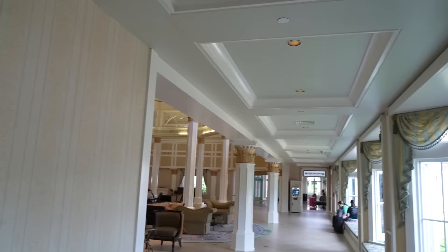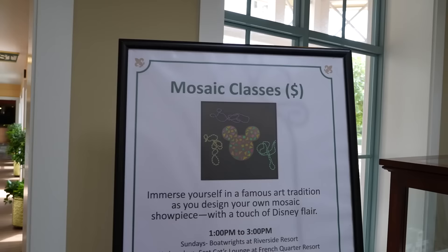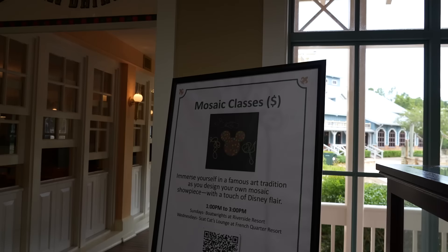Coming back out of the Medicine Show Arcade, we're heading back through the lobby to the vestibule. Back in the vestibule - Medicine Show Arcade is here, entrance is over here, and we're going down where it says 'food and drink' to see what restaurants they have. They also have mosaic classes here - an extra charge. 'Immerse yourself in a famous art tradition as you design your own mosaic showcase with a touch of Disney flair' - 1 p.m. to 3 p.m., Sundays at Boatwright's and Wednesdays at Scat Cat Lounge - it costs $35, ages 12 and up.